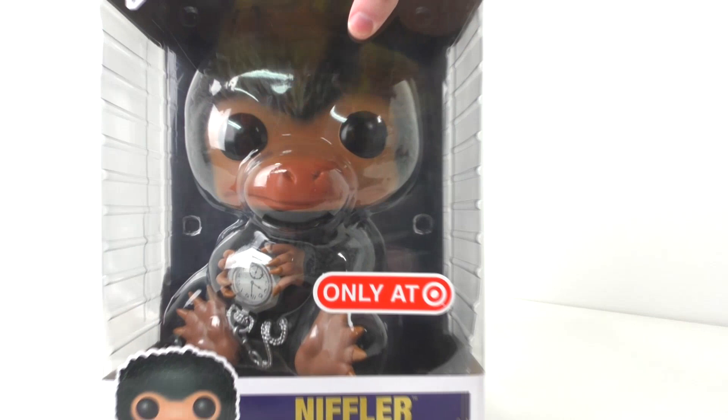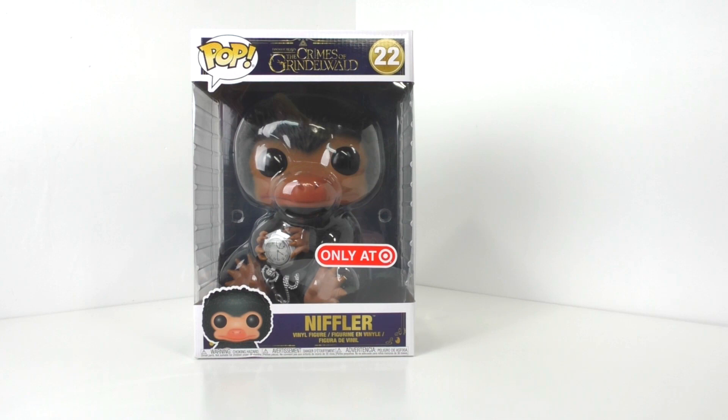Starting off with our first item, we have a very large Funko Pop item that I got at Antique Addicts. We have the Niffler from Fantastic Beasts: The Crimes of Grindelwald — and this isn't an ordinary Niffler, this is the big Target exclusive Niffler, which is just crazy that I got my hands on that.